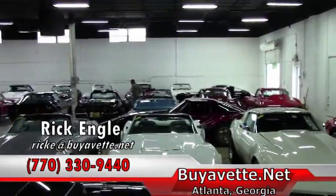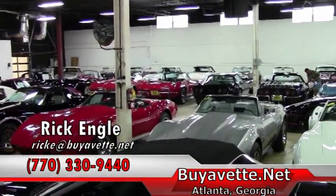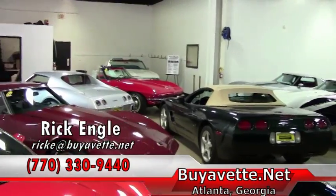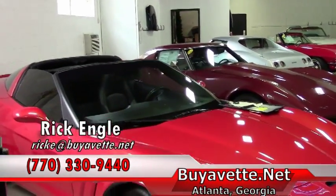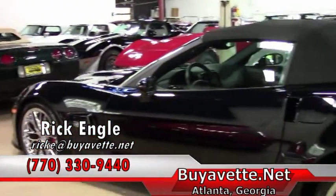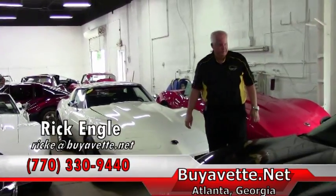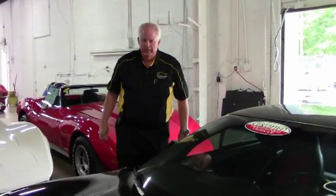As you'll see with the panoramic view, this is the rear of our executive showroom. We have our mid-years along with C1s through C4s, and we're bringing more in on a weekly basis — having anywhere from 150-plus Corvettes on the ground at all times across all series. We're the specialized Corvette dealership in the country.